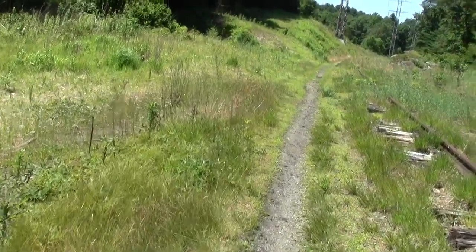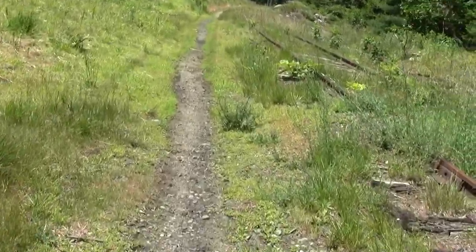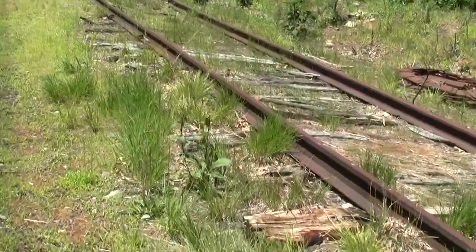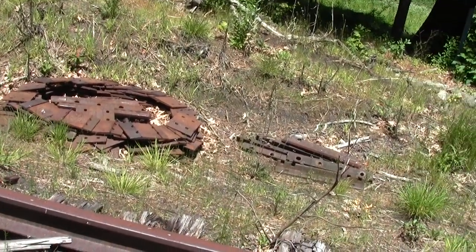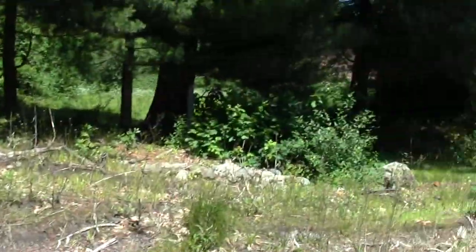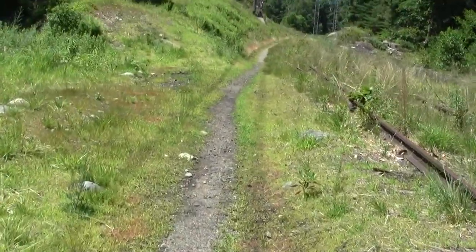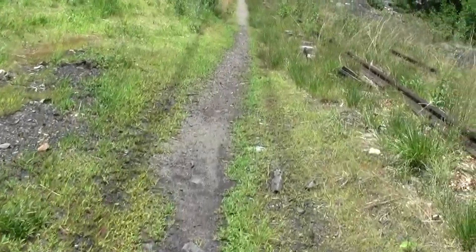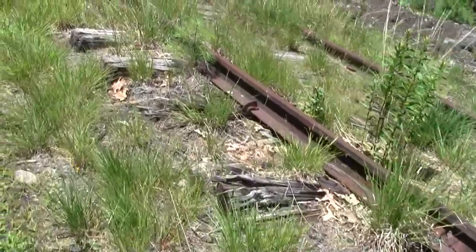I've got mockingbird escorts filling in for the usual robins. And here we pass through a cut. Oh, look at the neatly arranged little pile of rusty junk — it's like they're making art out of abandoned railroad parts. And there's another one of the right-of-way marker signs. This is a killer trail. No wonder the citizens of Weston kind of want to keep it to themselves. There's a stub of an old telegraph line pole.